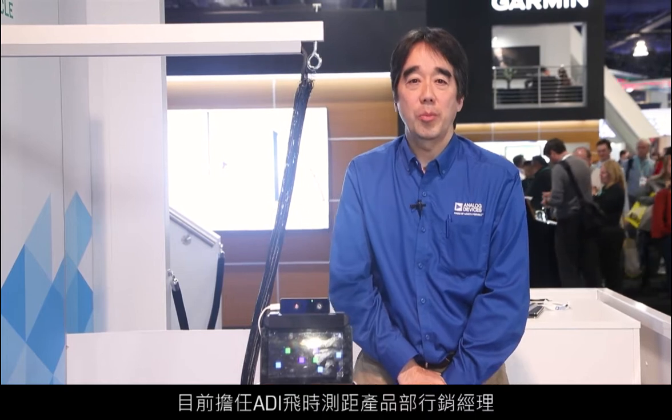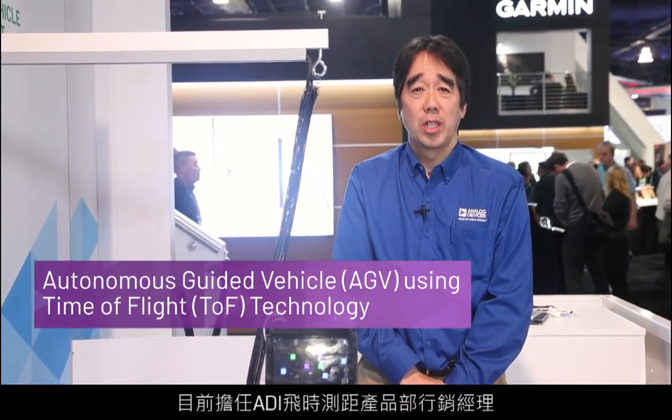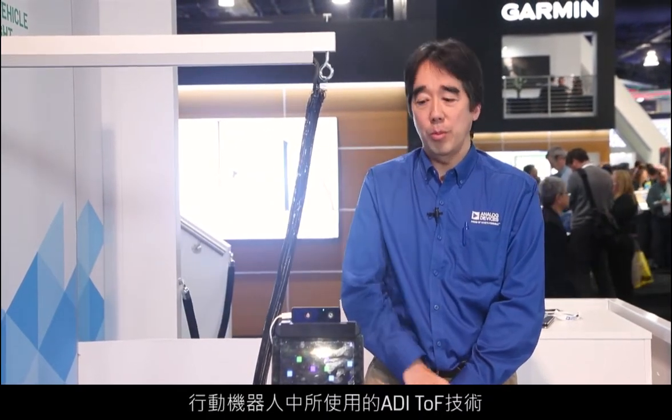Hello, my name is Izo Shida and I'm the marketing manager for Time-of-Flight products here at Analog Devices. I'm here at CES and we are currently showing a demonstration of ADI's TOF technology on a mobile robot.